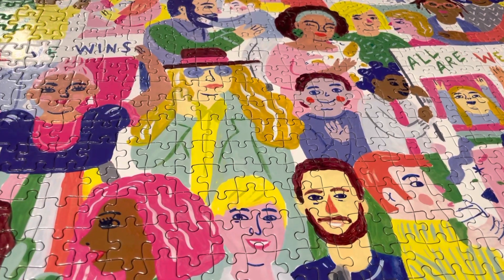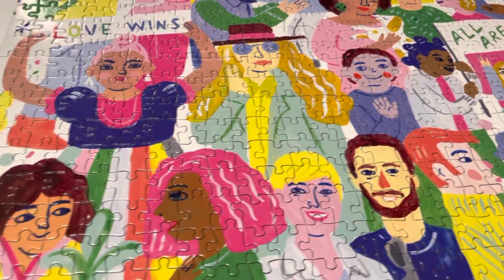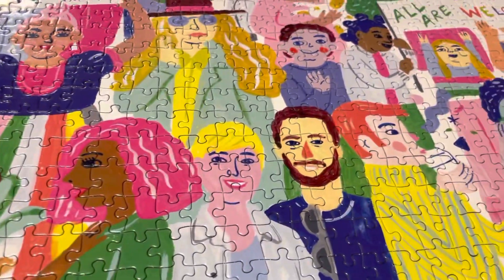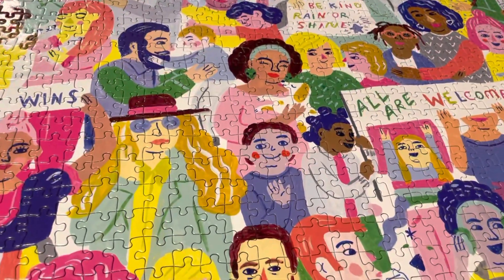So there you go — impressive box, no puzzle dust, no glare, pieces fit together perfectly. I rate this 10 out of 10. I'm very, very impressed. Bye!